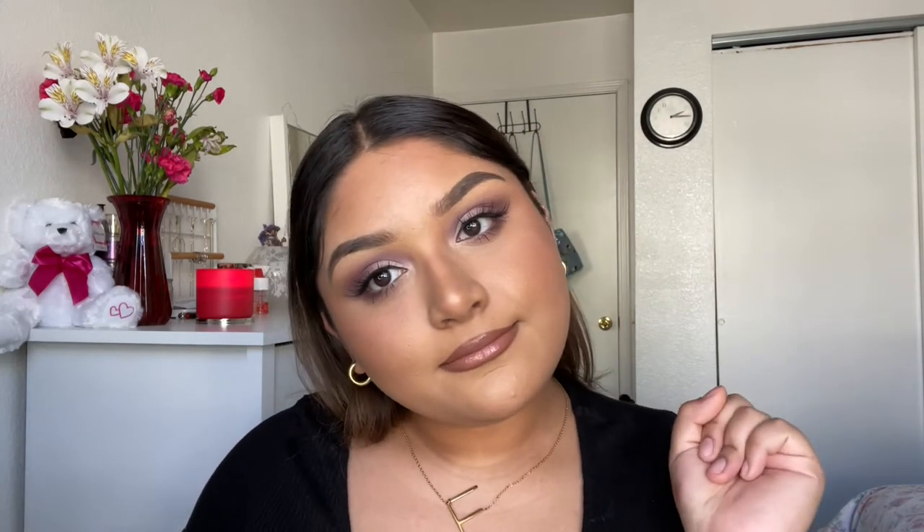Hi you guys, welcome back to my channel. For today's video I'm going to be showing you how to do this luxurious makeup look. I really like the look except for the lips — you guys will see my dilemma towards the end. Let me know if you like it, make sure to subscribe and like. If you want to learn how to do this gorgeous makeup look, keep on watching.